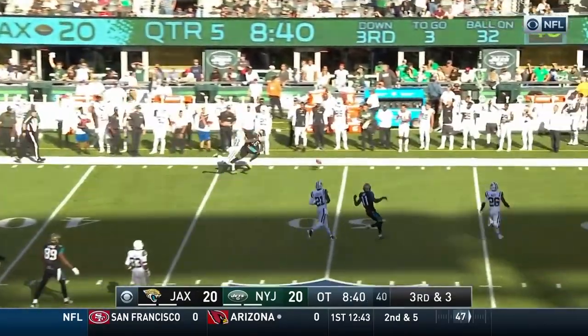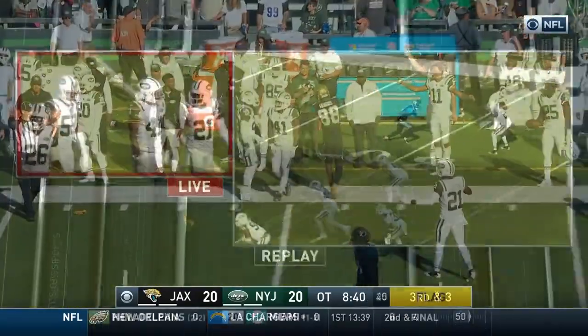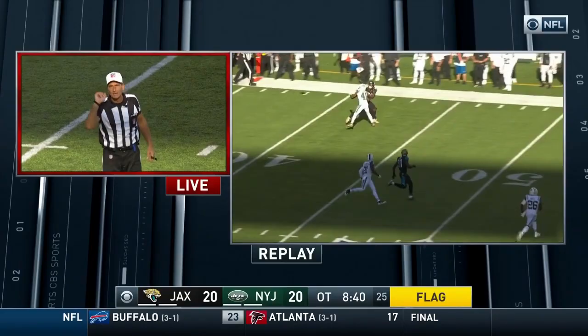Bortles looking for a deep shot — he was looking for Hearns. A lot of contact and there's the flag. Pass interference, defense number 41, spot foul, automatic first down. Bortles and the pass is batted down again.